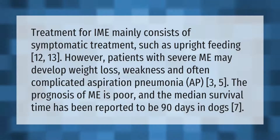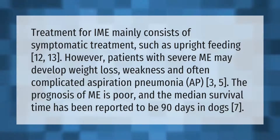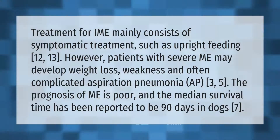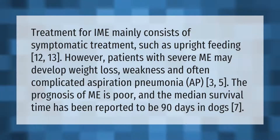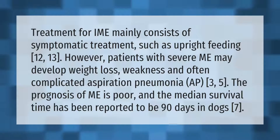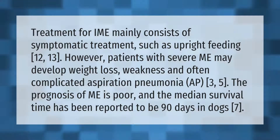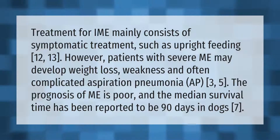Treatment for megaesophagus (ME) mainly consists of symptomatic treatment such as upright feeding. However, patients with severe ME may develop weight loss, weakness, and often complicated aspiration pneumonia. The prognosis of ME is poor, and the median survival time has been reported to be 90 days in dogs.